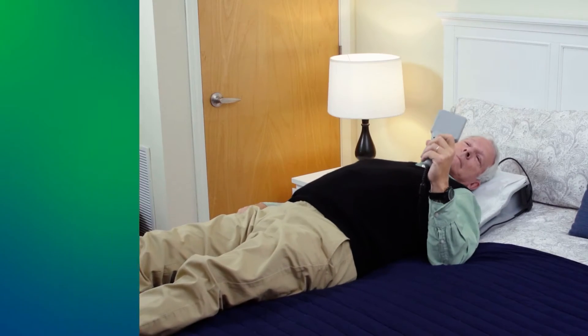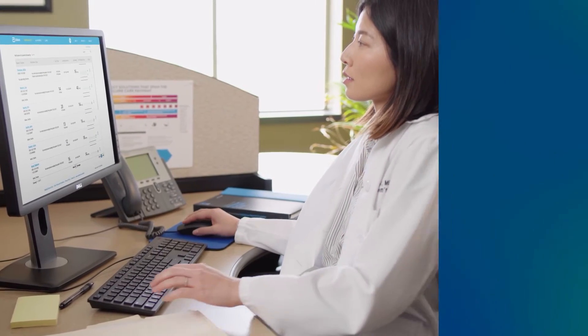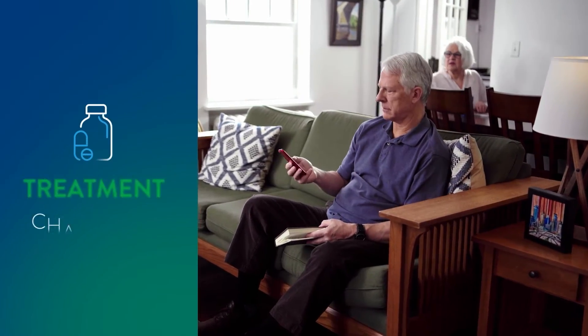Through a quick, simple process, you will take daily measurements from home, on vacation, or wherever you are. Using a secured website, this data is shared with your care team. They review the information, and if changes to your medications or treatment plan are necessary, they contact you by phone call.